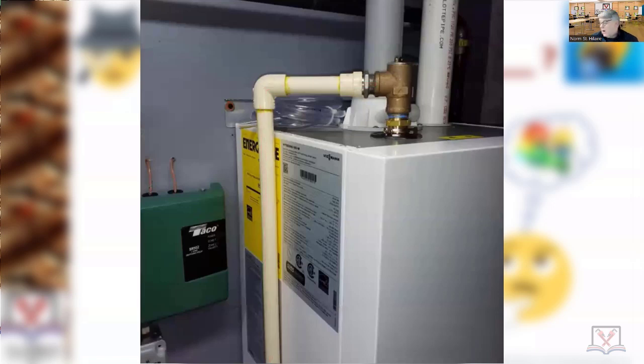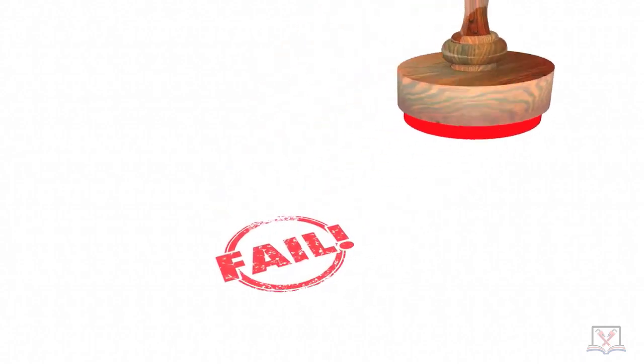But this was like — whoa, are you kidding me? Fail. See you later. Bye. Re-inspection fee.